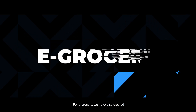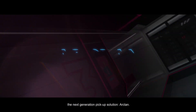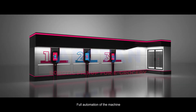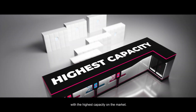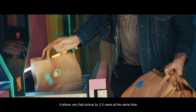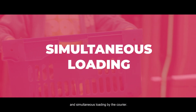For e-grocery, we have also created the next generation pickup solution — Arctan. Full automation of the machine results in the smallest footprint with the highest capacity on the market. It allows very fast pickup by 2–3 users at the same time and simultaneous loading by the courier.